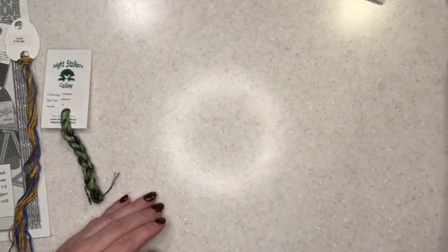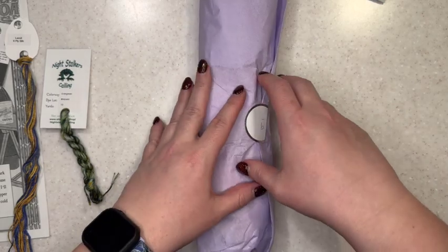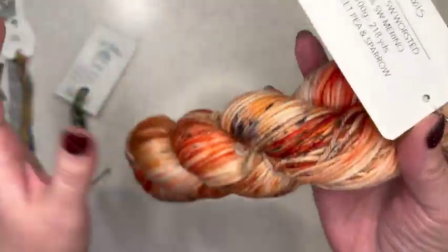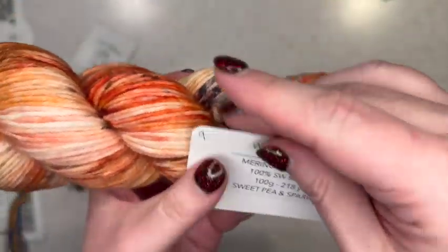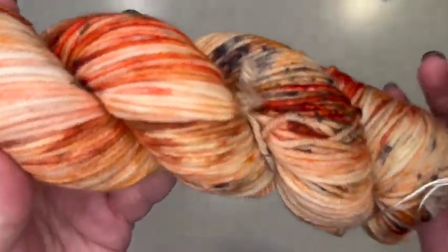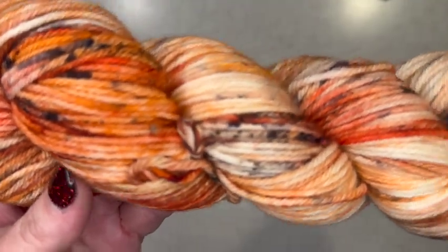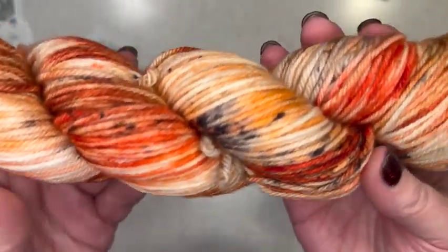And then the final is for the Sweet Pea and Sparrow yarn box. Again I got the worsted weight and this is the 12-day box that she had. Oh, look at those beautiful oranges — it's like flames! It's beautiful. This one is called Winter Boots. I love that — Winter Boots. My winter boots were not orange; they were purple, I think. Yeah, this one's got some pretty heavy speckling again, and it just looks like flames dancing. This is really pretty.